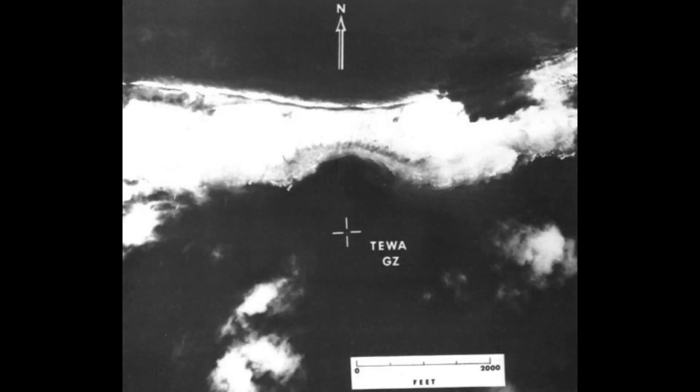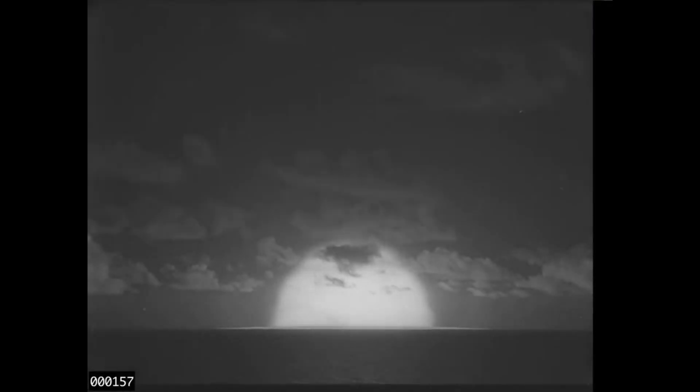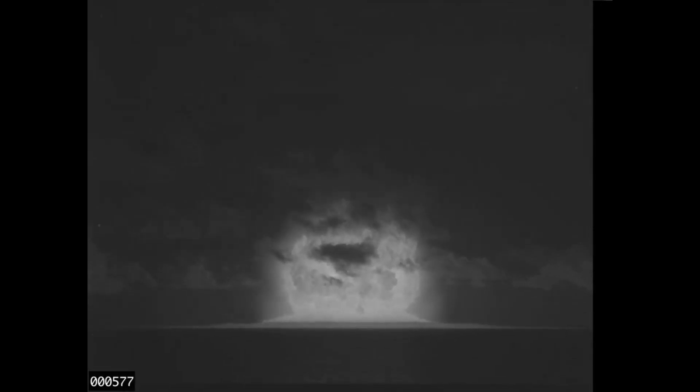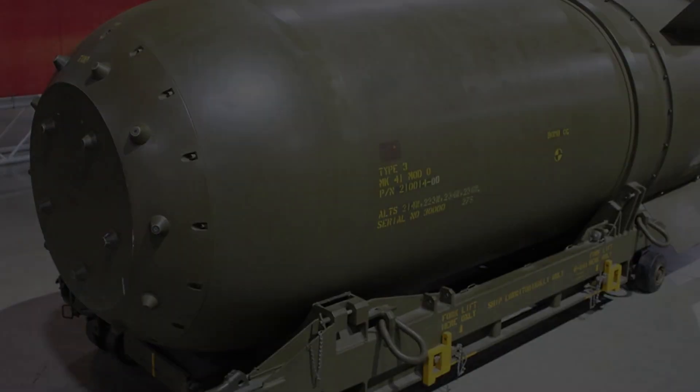Tewa had the largest known fission yield of any thermonuclear test conducted by the United States, accounting for 87% of the overall output. The lead tamper used in the Zuni test was replaced with uranium, which resulted in a significant fission output and associated fallout. The device was later developed into the B-41, the United States' most powerful nuclear weapon.